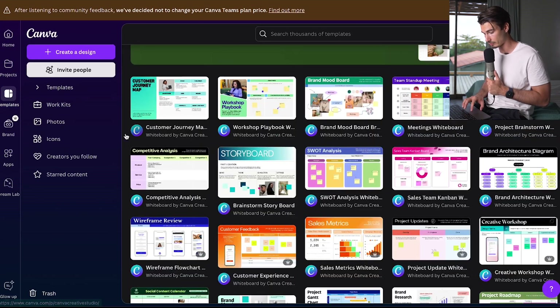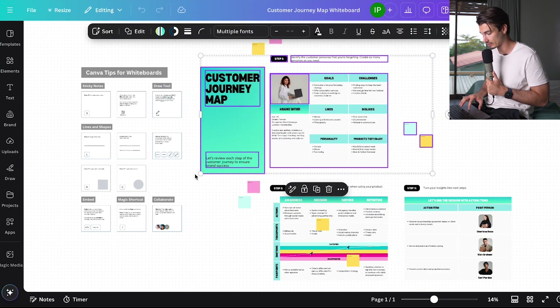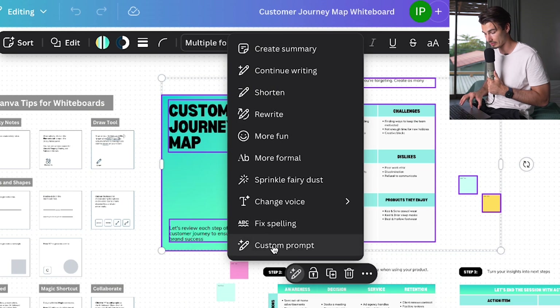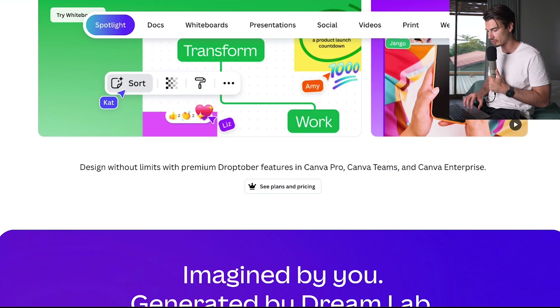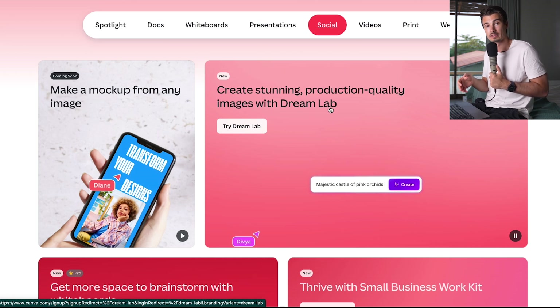For many visual learners, this might be a better way to lay out things than throwing everything into a Word document. There are lots of whiteboards — customer journeys and more. You can also select all and run custom AI prompts on top of the visual elements. There are a lot of minor features relating to both AI and design.